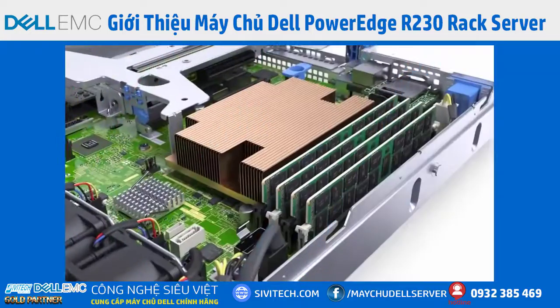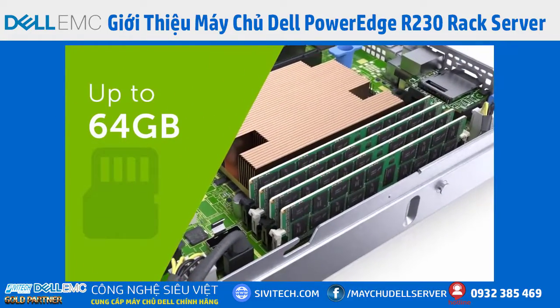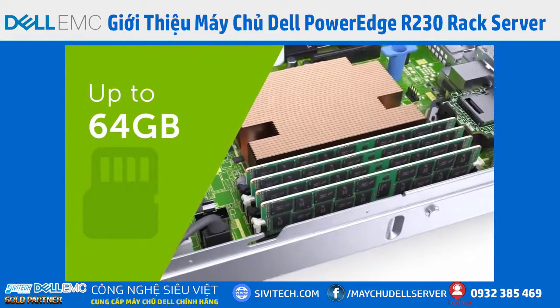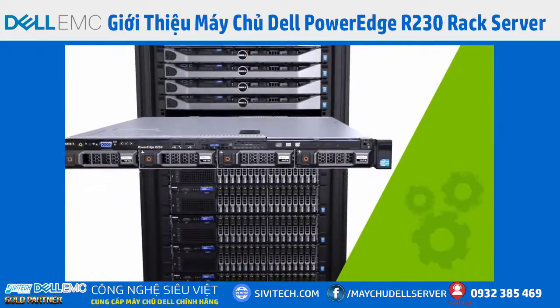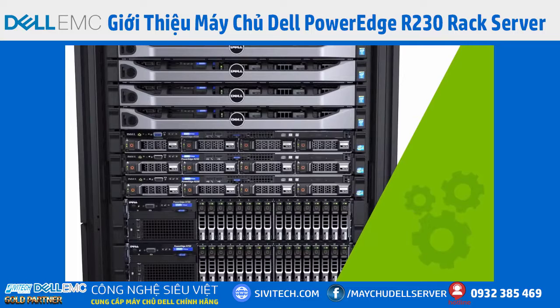The PowerEdge R230 has four DDR4 DIMM slots for memory expansion up to 64 GB. This means faster response times, greater performance, and room to expand as your organization grows.